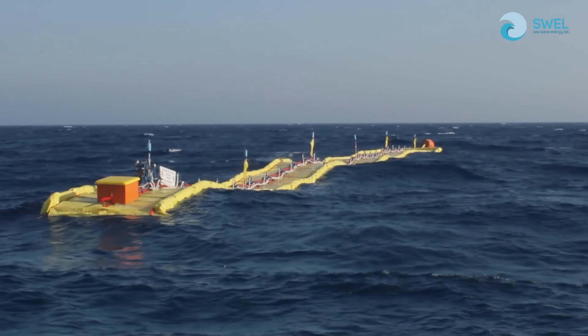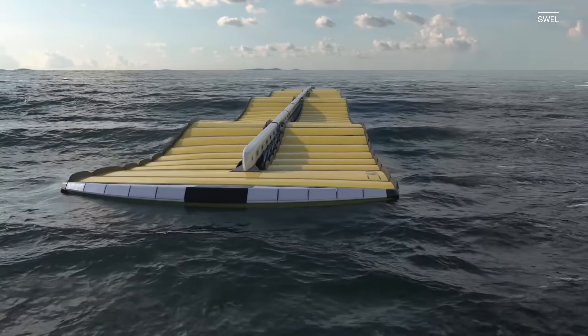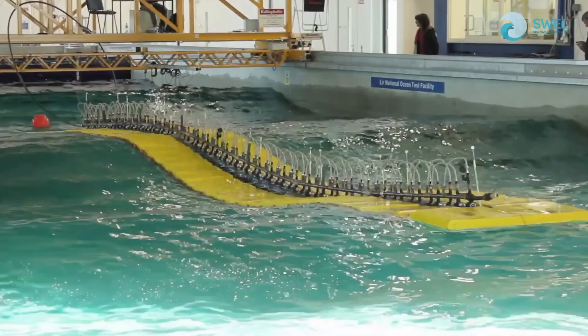This long yellow raft harnesses the power of the ocean to compete with fossil fuels. Meet the Waveline Magnet, made by SeaWave Energy Limited, or Swell for short. We spoke to the company's co-CEO to learn about how it works, the different needs it could serve, and what's next for this wave power tech. Let's dive in.